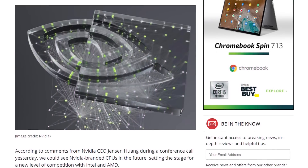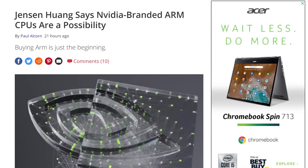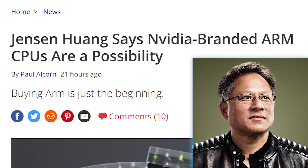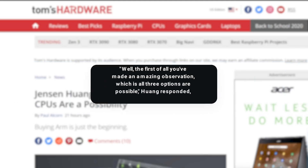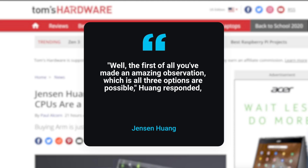During the briefing, one really interesting thing took place. NVIDIA's CEO Jensen Huang essentially confirmed the possibility of an NVIDIA-branded CPU. When asked about the possibility of such a CPU for the data center, or making the reference chip for others, or actually helping them run it, Jensen Huang stated: 'Well, first of all, you've made an amazing observation, which is all three options are possible.'